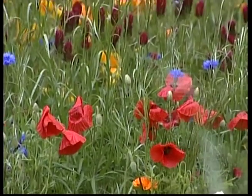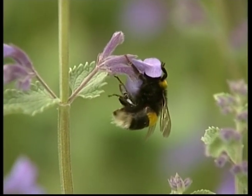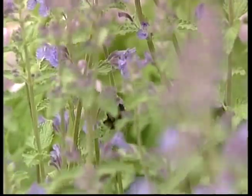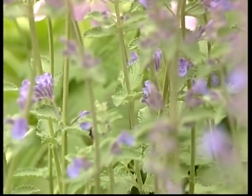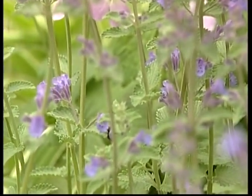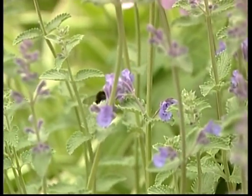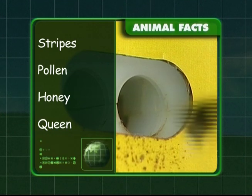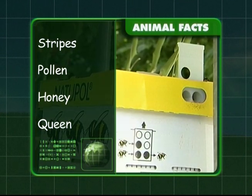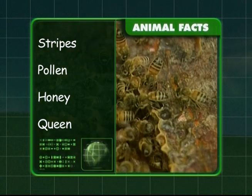Bees are attracted to all these beautiful flowers. Imagine all the pollen they can collect — that means more delicious honey! Don't get too close, Zeke. Bees can sting if you bother them. To recap: bees have yellow and black stripes on their bodies and they collect pollen. They work very hard to make honey, and the queen is in charge of the hive.